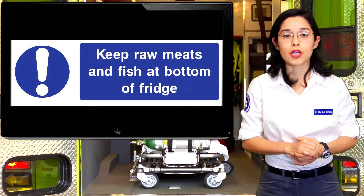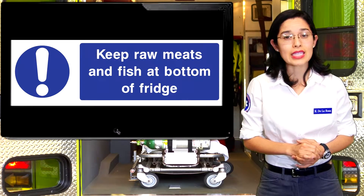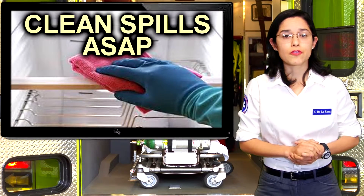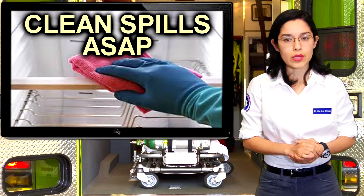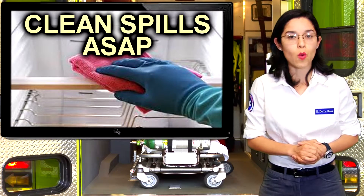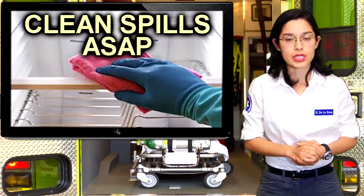Meats should never be placed on the top shelf, since dripping meat juices can lead to cross-contamination. If a spill ever occurs in your fridge, it's important to clean it up right away. Be sure to clean the area using a clean sponge and warm soapy water before drying the area with a paper towel.